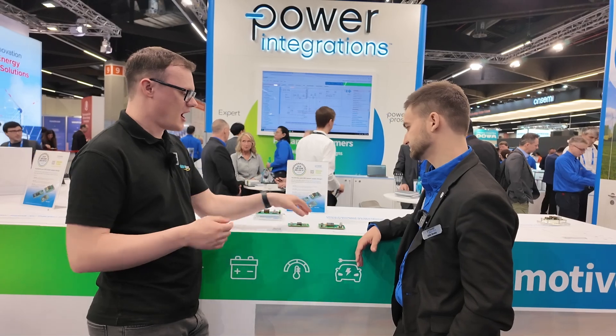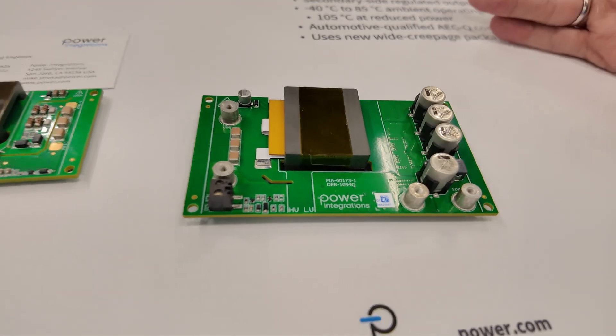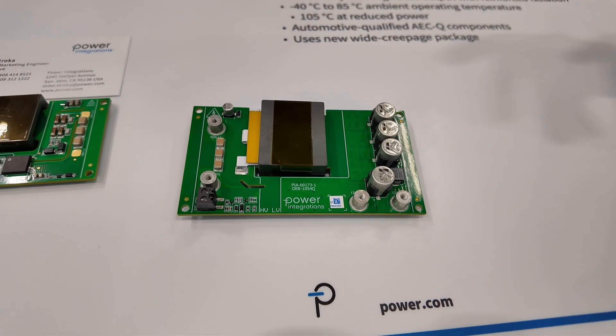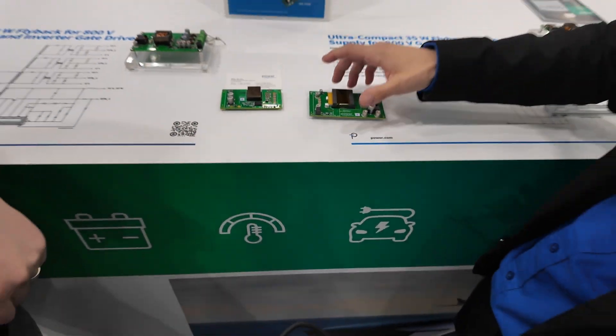This is more cost-effective as well, which is why it's so nice to show to people — they're really excited about the cost effectiveness. That's basically where everyone is chasing: everyone wants it cheaper, and we're delivering that with planar transformers and our InnoSwitch together.